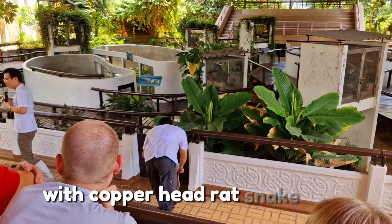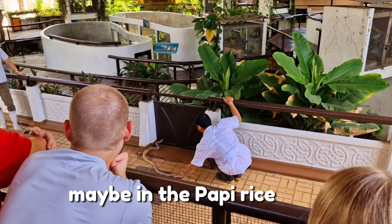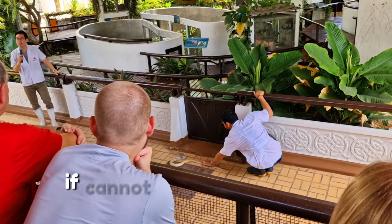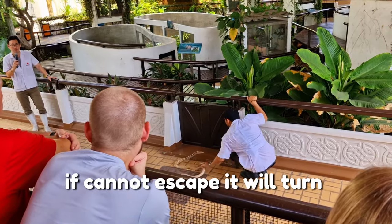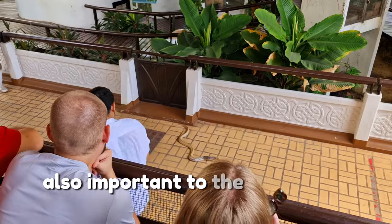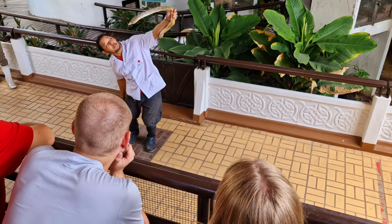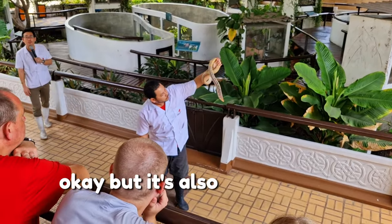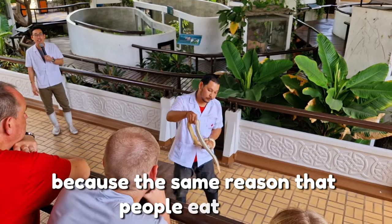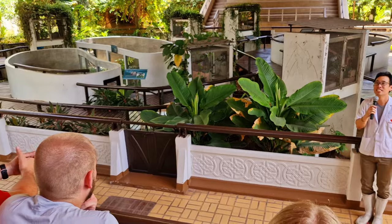The Copperhead Racer snake is found mainly in lowland areas, particularly in paddy rice fields. It is a very nervous snake that mostly tries to escape from threats, but if it cannot escape it will turn around and fight back. Like the rat snake, the Copperhead Racer is also important to the ecological system as an excellent hunter of rats and mice, but it faces the same problem of a declining population due to hunting for food, illegal exportation, and habitat destruction.